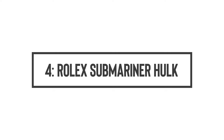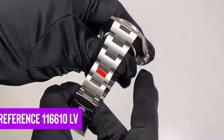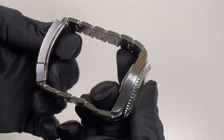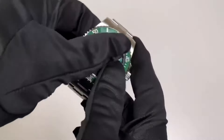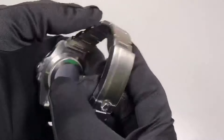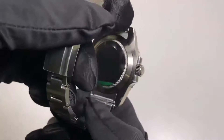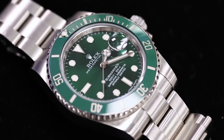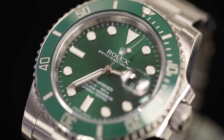Number 4: Rolex Submariner Hulk. Let's take a moment to admire the Rolex Submariner Reference 116610LV, better known as the Submariner Hulk. Discontinued in 2020, this watch has muscles in all the right places, from its robust green ceramic bezel to its matching dial—hence the beefy nickname Hulk. The dial features a sunburst finish that plays with light, changing from bright green in sunlight to a deep, enigmatic green in the shade, much like the Hulk's changing moods.